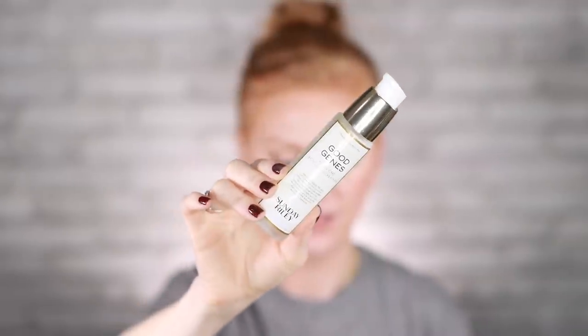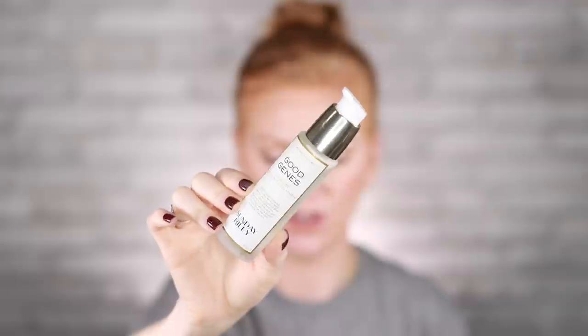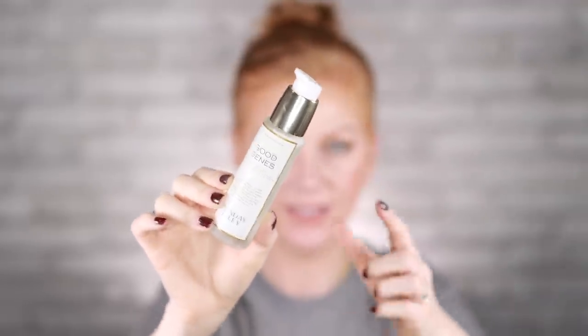What am I going to get and what do I recommend? Let's get right into it. Let's start with skincare. The first item I need to repurchase is Good Jenes. This is the Sunday Riley Good Jenes all-in-one lactic acid treatment. This size is the $115 size — there's a smaller one that's $85 if you don't want to commit to the big one.